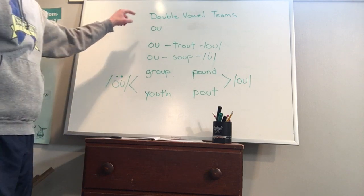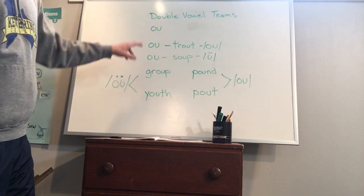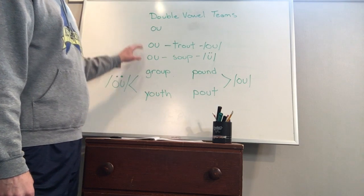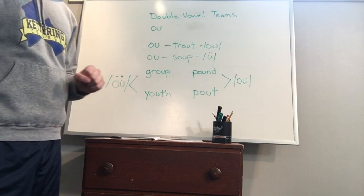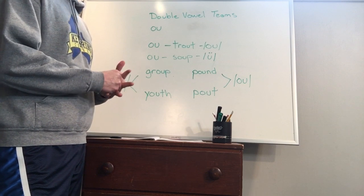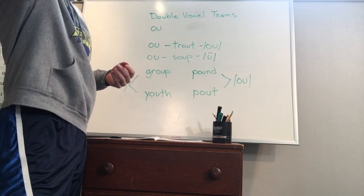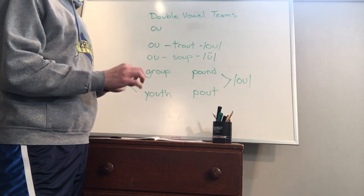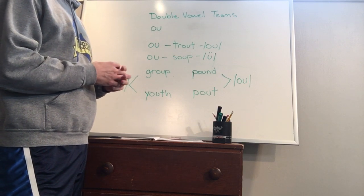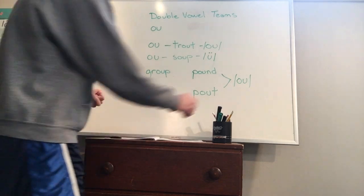For our double vowel teams, we're still talking about 'ou.' Remember, 'ou' can make two sounds: the 'oo' sound (like in 'youth') and the 'ow' sound (like in 'trout'). The whole reason we're teaching you these sounds for double vowel teams is so when you come across a new word with 'ou,' you can say, 'I know that the 'ou' double vowel team can make two sounds.' Also when spelling — if you hear that 'owl' sound, you know 'ou' often makes that sound.